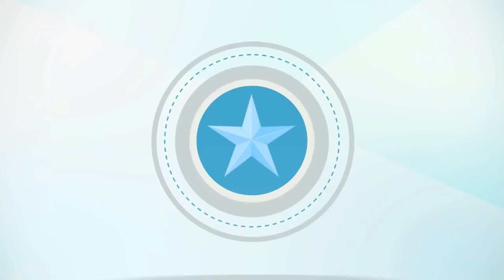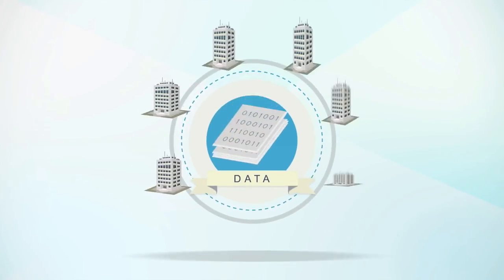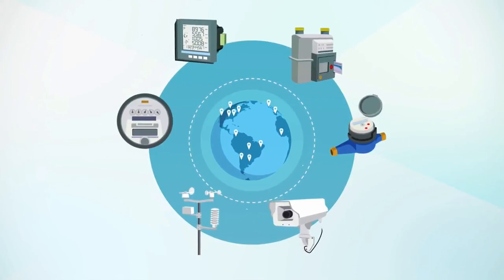And by far the greatest feature of using Bitpool as your cloud-based data collection service is collecting data for analysis across multiple buildings, regardless of geographic location or the system platforms which they use.